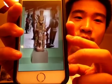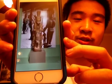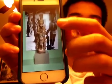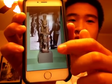More on social function: it portrays how an ideal warrior should be brave, proud, confident, and strong.